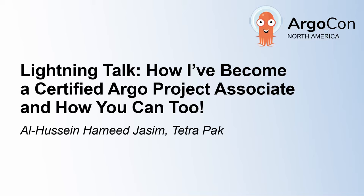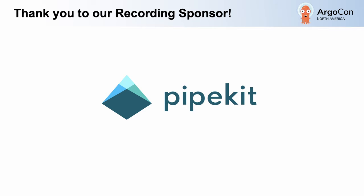Hello, everyone. This is Al Hussein. If you are wondering what it takes to pass the newly launched Certified Argo Project Associate, I've got you covered.